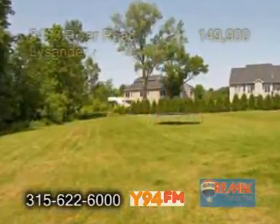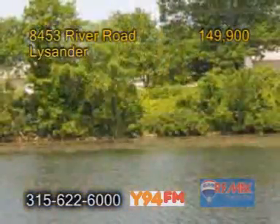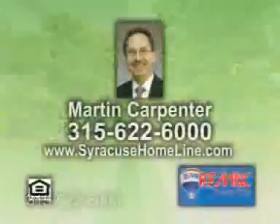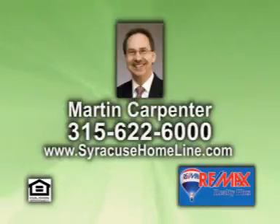Your kids will love this huge backyard. Located across the road is the waterfront, just waiting for you to enjoy. For a private showing, contact Martin Carpenter.